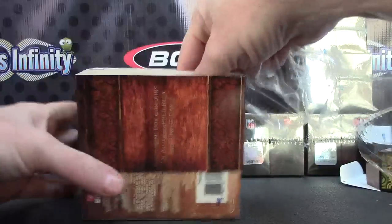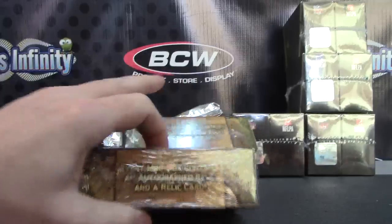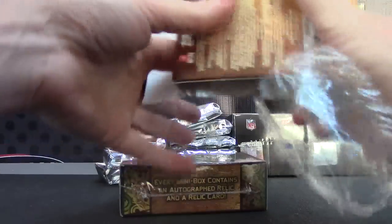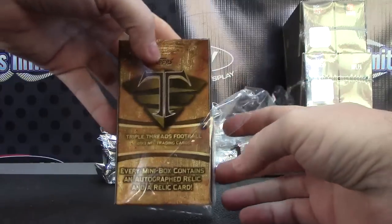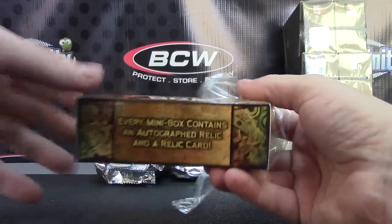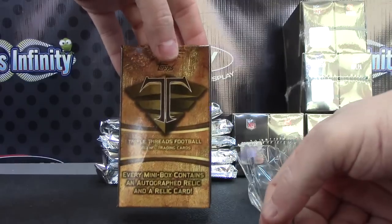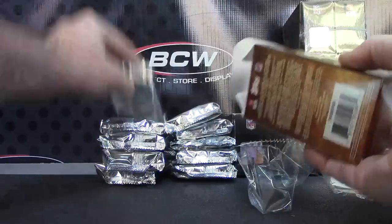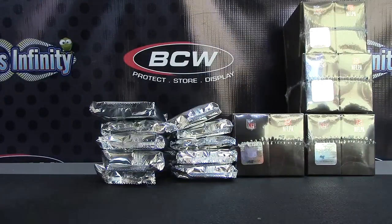That takes longer to get the cards out than it does to break it. I wonder what would be wrong with packing a box with just two packs inside one of these — that's the packaging. I wonder, was that not appealing to people? Just to put two packs inside and Triple Threads — that's your sealed box. Would that not be appealing?